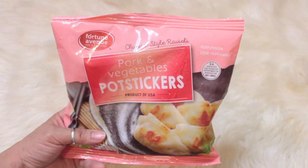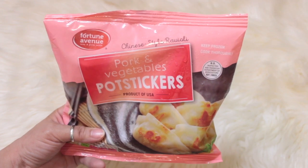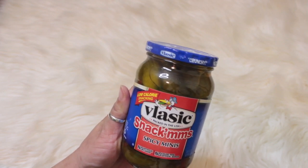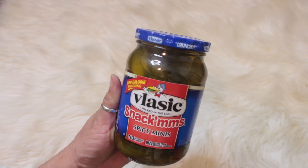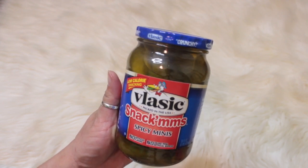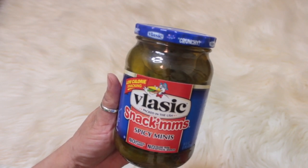I always see people haul the pot stickers and say they're delicious, so I picked up the pork and vegetables pot stickers — Chinese style ravioli. And for myself I had to get two more of the Velveeta spicy minis — these are sweet and spicy, delicious, low calorie, and I like to take them to work. That is the end of my Dollar Tree haul, guys — hope you enjoyed this video, thank you for watching!